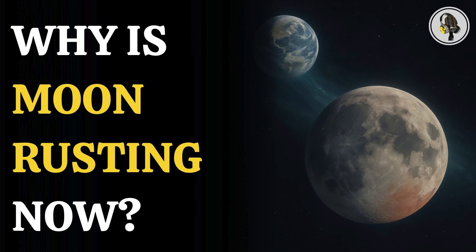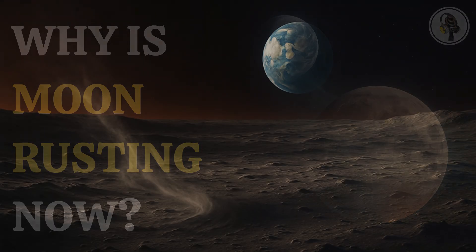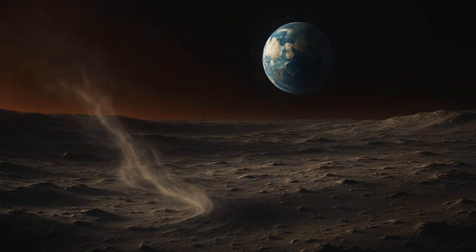Welcome to the We On podcast, where we explore fascinating stories and ideas from various fields. In this episode, we reveal the surprising truth behind the rust forming on the Moon, thanks to a wind from Earth. New research shows that oxygen ions escaping our planet's atmosphere hitch a ride on Earth's magnetic tail and reach the Moon, interacting with iron-rich minerals to create unexpected rust.